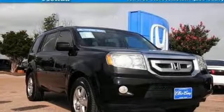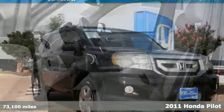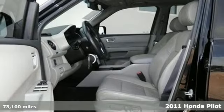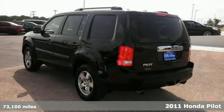It's a 2011 Honda Pilot — stylish and safe. It comes standard with front and rear air conditioning, one-touch power windows, and a tire pressure monitor.